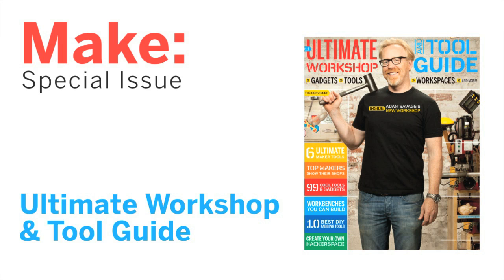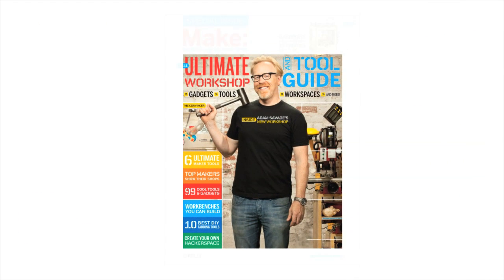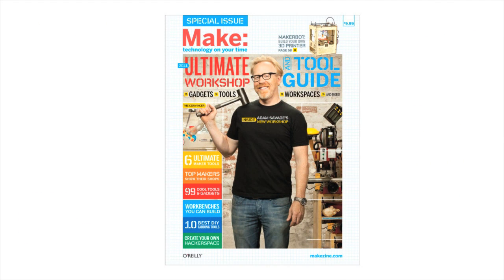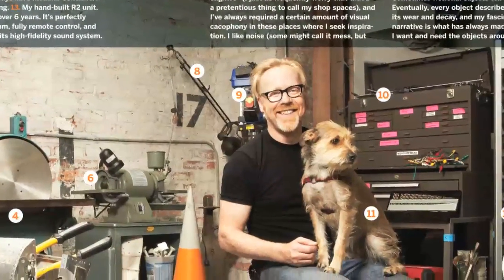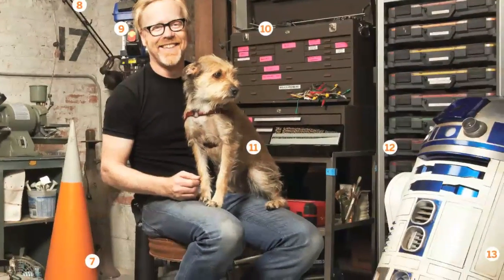Make shows you the greatest gear for getting things done in the Ultimate Workshop and Tool Guide. Pay a visit to Adam Savage's personal workshop, dubbed the Possibility Engine.